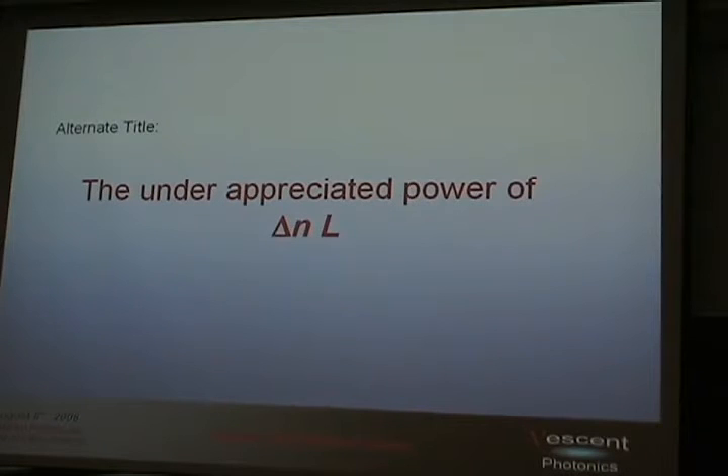I call it a new electro-optic waveguide architecture and the unprecedented devices that it enables. An alternate title for the talk might have been 'The Underappreciated Power of Delta-N·L.' By this, delta-N means how much you can change the index of a material, and L is your interaction length. Why this is so important will hopefully become clear throughout the talk.